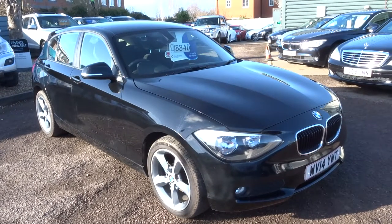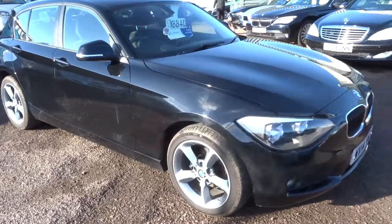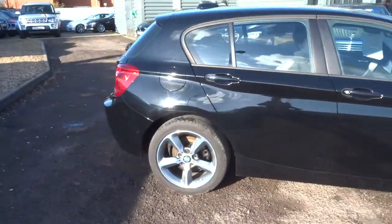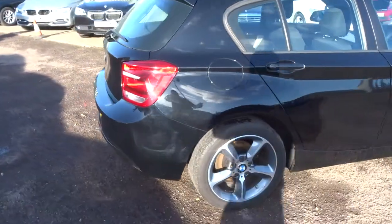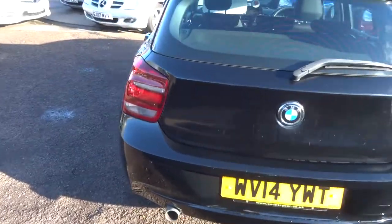Welcome to Country Car, my name's Tom. Here we have a lovely BMW 1 Series. This is a 1.6 litre, it's the 114D. I'm going to give you a walk around the car, show you the condition and a few of the features we've got.